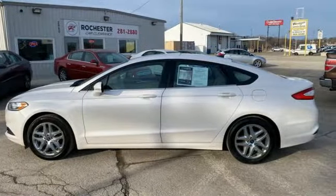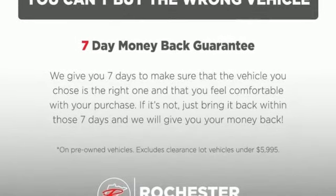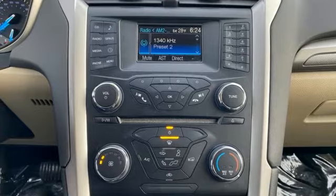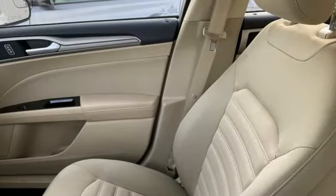Bluetooth wireless audio streaming, manual tilting steering column, selective service internet access, manual telescoping steering column, automatic transmission, aluminum wheels, gas pressurized shocks, and Duratec engine.